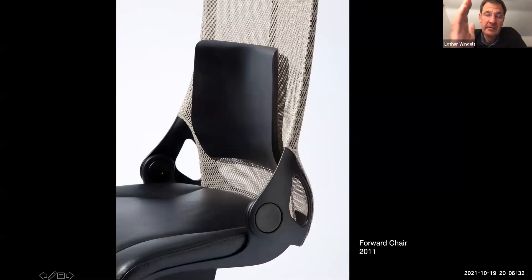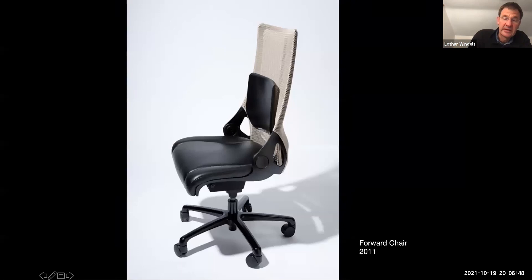When you lean back, you activate the lumbar pivot point. When you lean back more, the lumbar goes into the netting and then you activate the full backrest. I have to disclose this is a prototype — I made components of this chair but didn't make the whole chair.